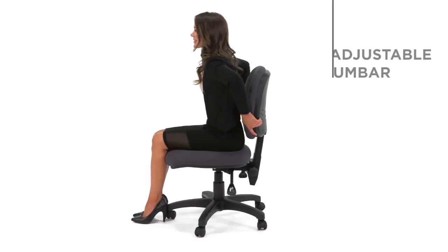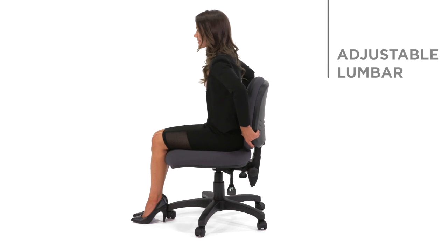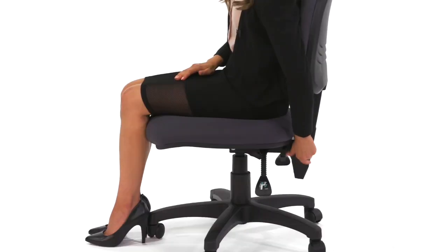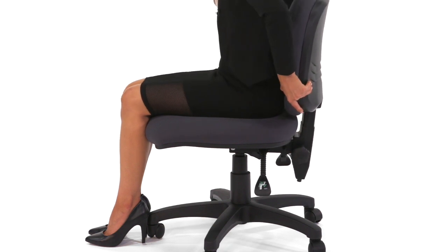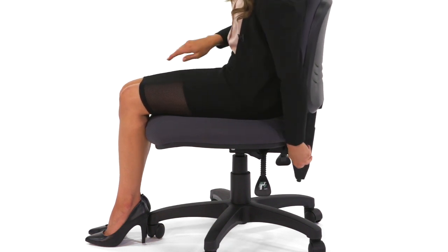Another great feature is the adjustable lumbar for greater back support and posture. Simply loosen the knob, adjust the back height to the desired position, then tighten the knob.